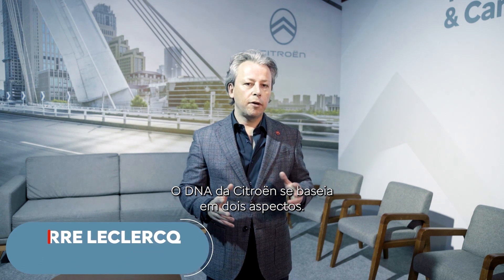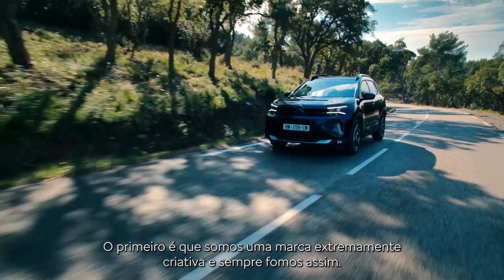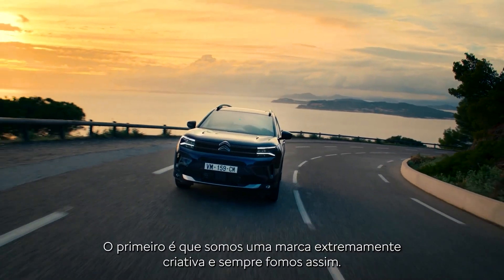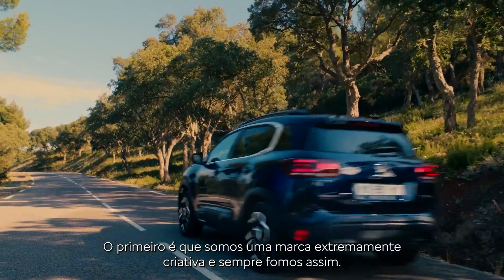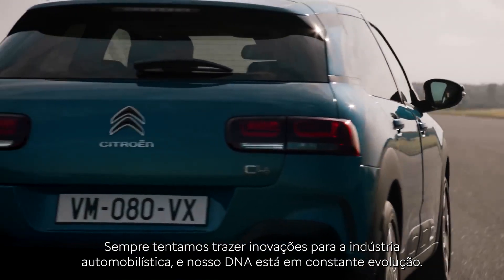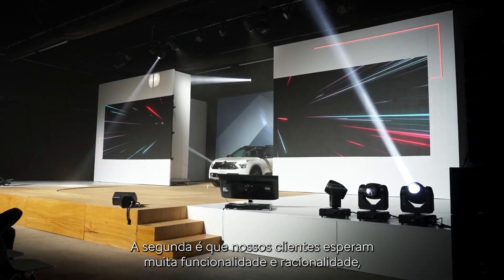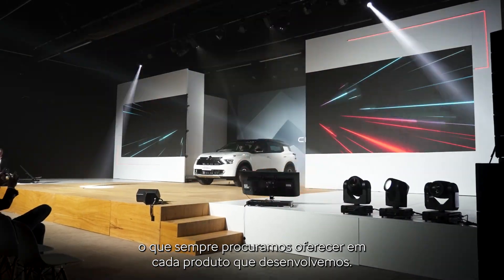The DNA of Citroën is two things. The first is that it's a brand that is extremely creative and has always been very creative — we always try to bring something new to the car industry, and our DNA is in constant evolution. The other thing is that our customers expect a lot of functionality and rationality, and this is really something that we are trying to give them.